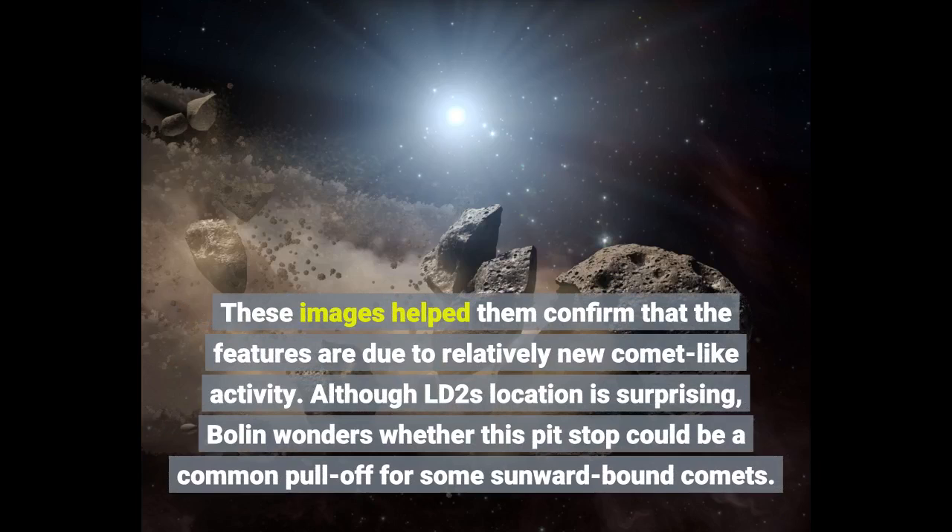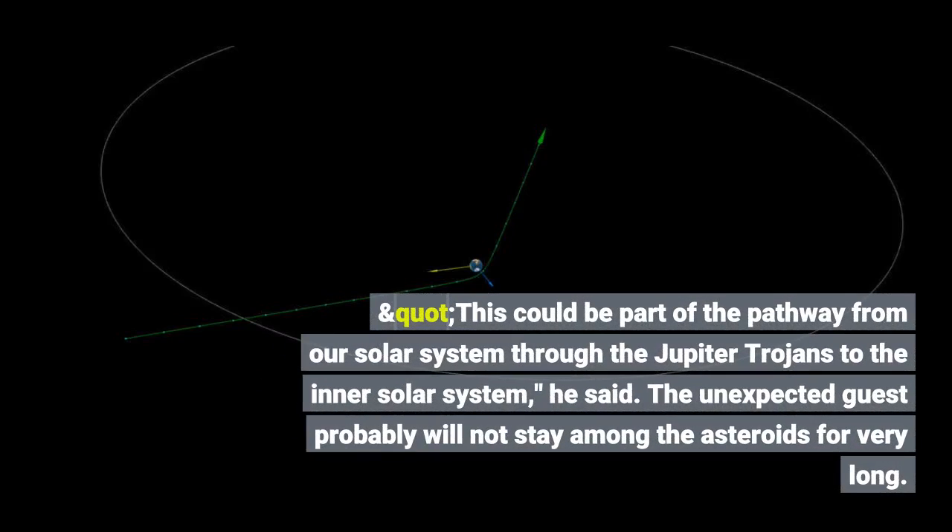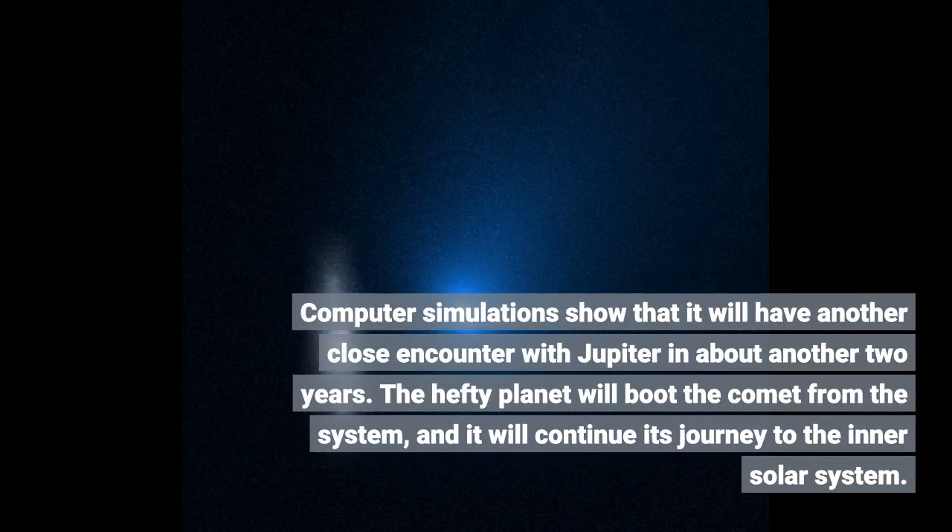Although LD2's location is surprising, Bolin wonders whether this pit stop could be a common pull-off for some sunward-bound comets. This could be part of the pathway from our solar system through the Jupiter Trojans to the inner solar system. The unexpected guest probably will not stay among the asteroids for very long. Computer simulations show that it will have another close encounter with Jupiter in about two years. The hefty planet will boot the comet from the system, and it will continue its journey to the inner solar system.